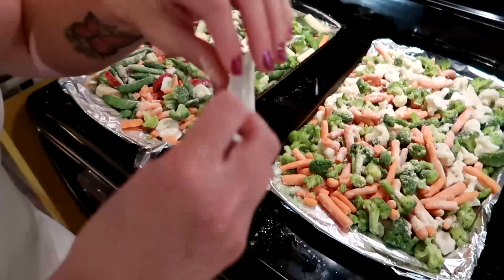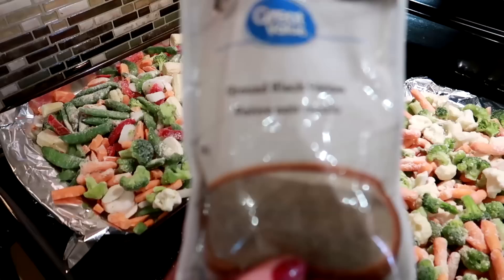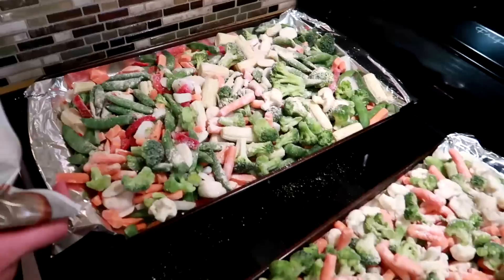We usually eat the veggies for lunch, but today we had them for dinner since they were fresh. We roasted them at 450°F for 15 minutes, flipped them, then 15 minutes more, then broiled them to get some color on top. What we put on them is some garlic powder and some ground black pepper.